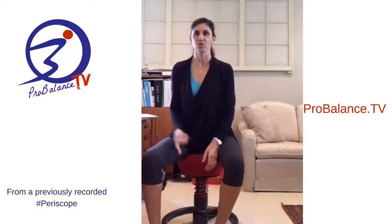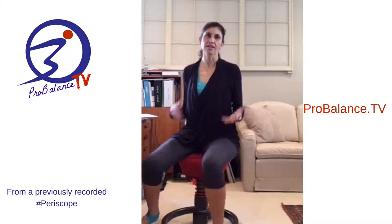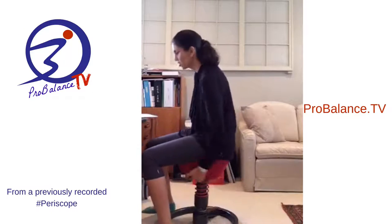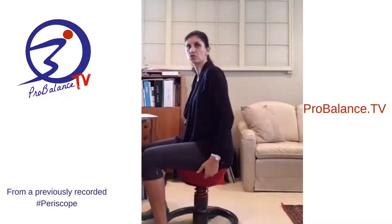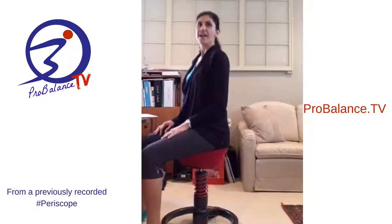I can do some circles — it's just like being on a ball except I'm not on a ball. I have three of these in my house. My husband has one, we have one for our computer downstairs. What's nice is that it adjusts — if you're shorter you can have it lower, and if you're taller you can have it higher.